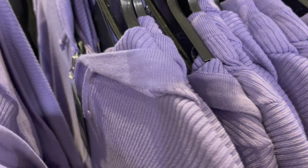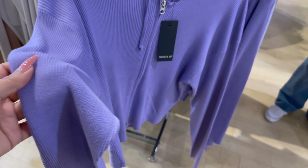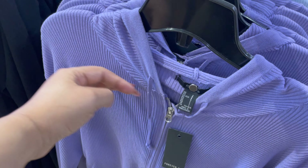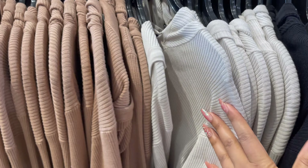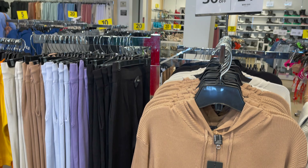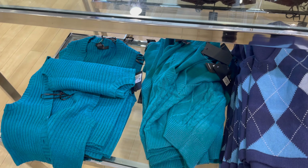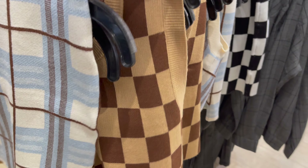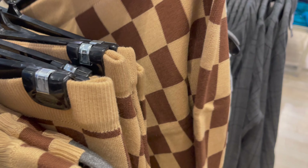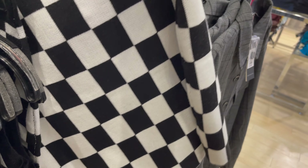Iski price thi 24 dollar — jo price mein aapke saath share kar rahi hoon woh 30% off minus karke likhi hui hai, so aap dekh saktay ho. Isme bohat saari color combination hai top aur bottom mein. Ye kuch tops hain iske saath aap skirts match karke pehen saktay ho aur customize kar saktay ho color combination according to you.